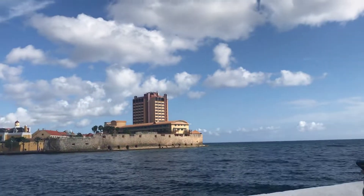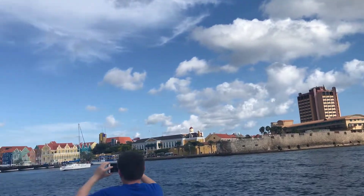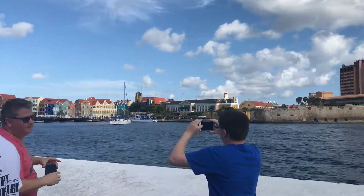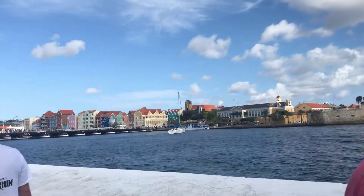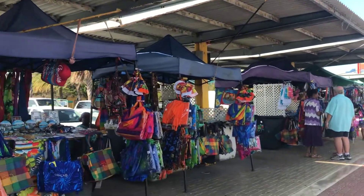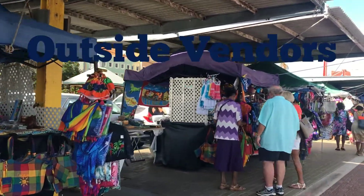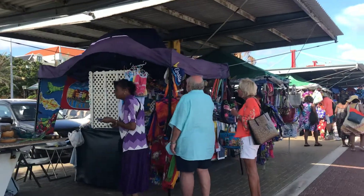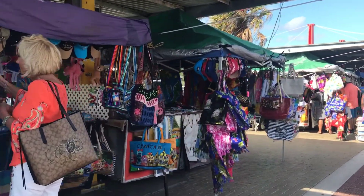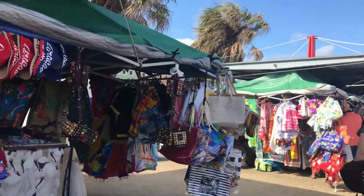Kind of looks like a resort over there. I don't know if it's shops or restaurants — I don't know if we're going to walk that far. Everything and anything that you would want to buy. This is how they make their living, from the tourists that come in. It's their economy. It's really kind of neat — you can find some really fun things.